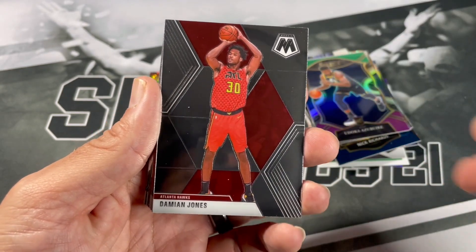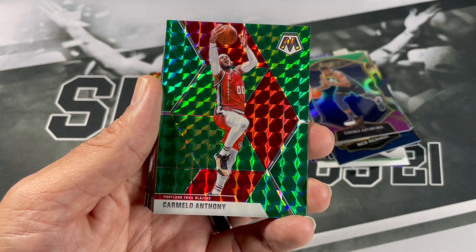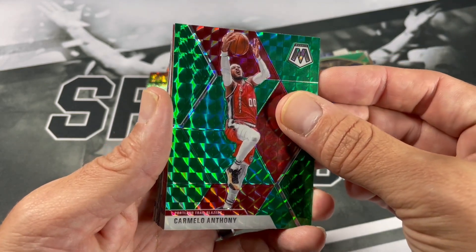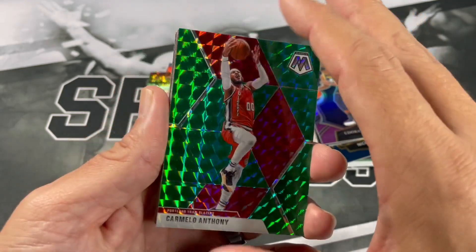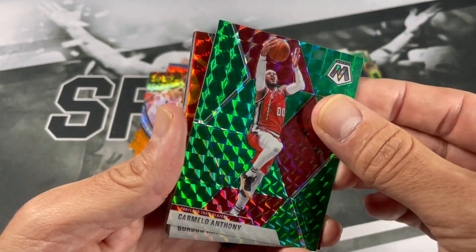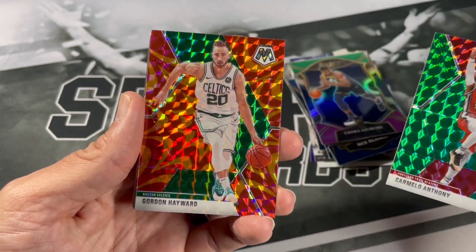Damian Jones, Frank Ntilikina, Carmelo Anthony green. I think if you get a rookie they're all gonna be rookies — and if you don't, they're not. So let's see here — it doesn't look like we're gonna get any rookies. So we got Gordon Hayward.